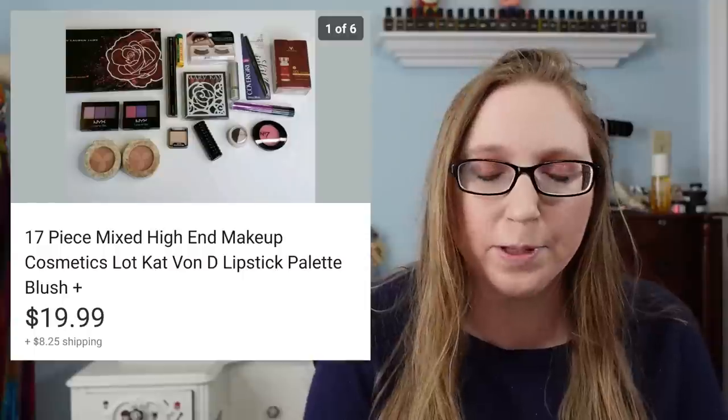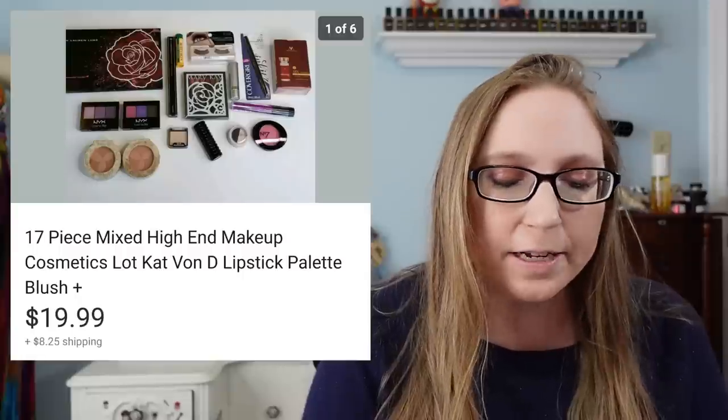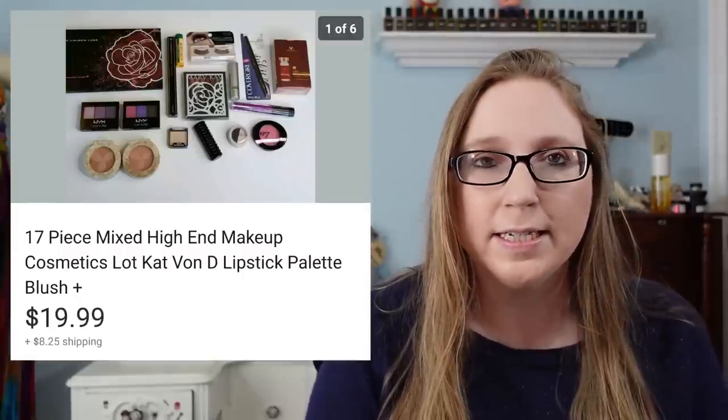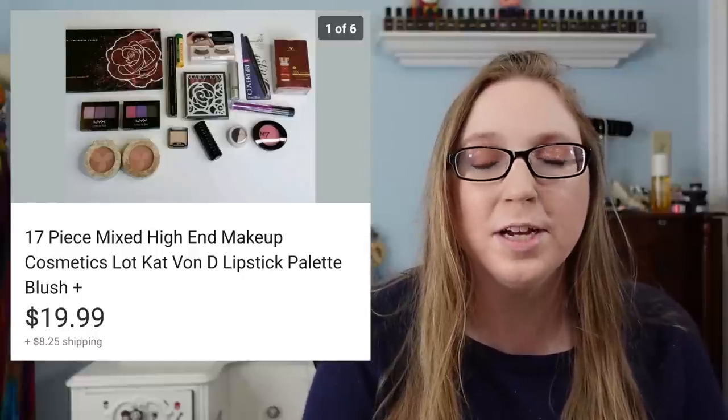Alright guys, so today we're going to be doing cha-ching number 30 and we're just going to, as always, start where I left off. So the first thing that I have is a 17-piece makeup lot. This was just stuff that I had from my personal collection. I sold that for $19.99. It was just a mixed lot of stuff that I just never used.